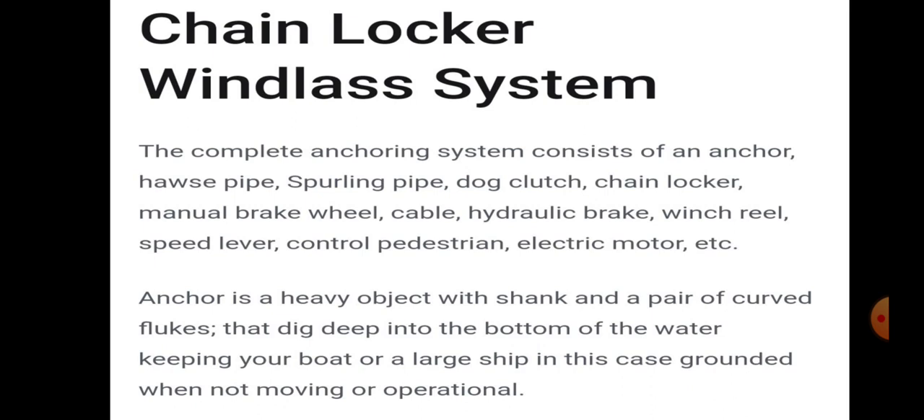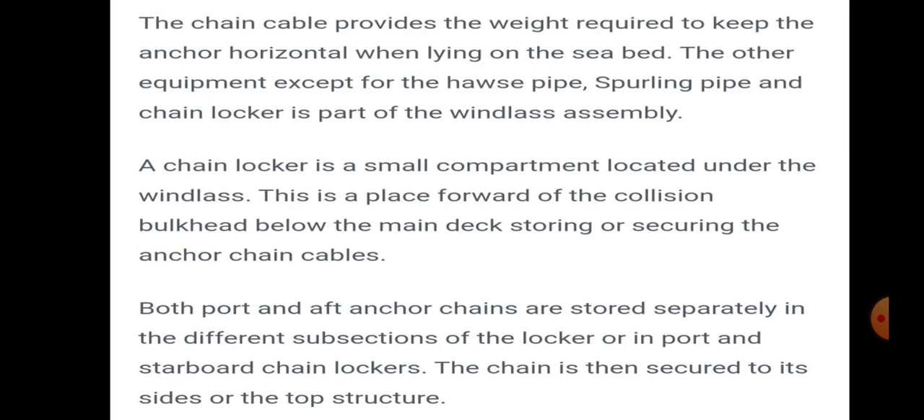An anchor is a heavy object with a shank and a pair of curved flukes that dig deep into the bottom of the water, keeping a boat or large ship grounded when not moving or in operation. The chain cable provides the weight required to keep the anchor horizontal when lying on the seabed. All equipment except the hose pipe, swirling pipe, and chain locker is part of the windlass assembly.